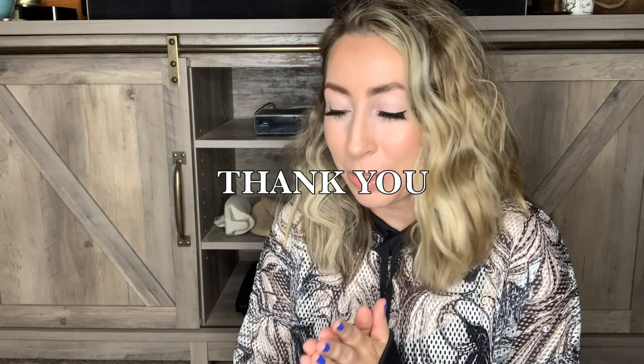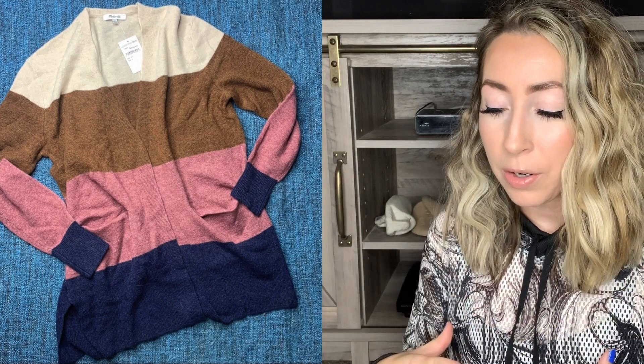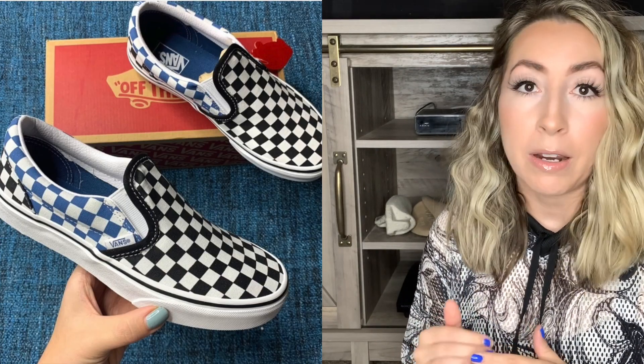Next up on the list was a bundle sale. This was a three item bundle from a buyer who actually frequently shops from my Poshmark closet, and I also think that she might watch my YouTube videos. So if you are watching this, thank you so much — I really appreciate all the purchases you've made from me and supporting my business. The first item in the bundle was a Madewell Kent Stripe Cardigan Sweater, brand new with tags, a Nordstrom Rack pickup in a size small.